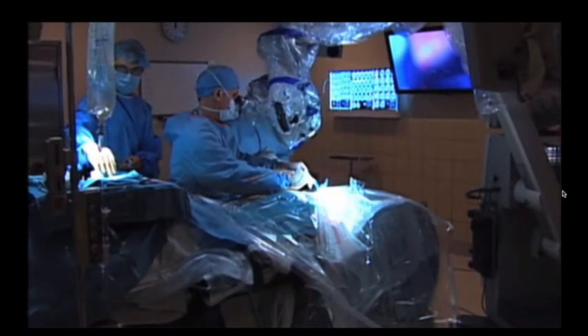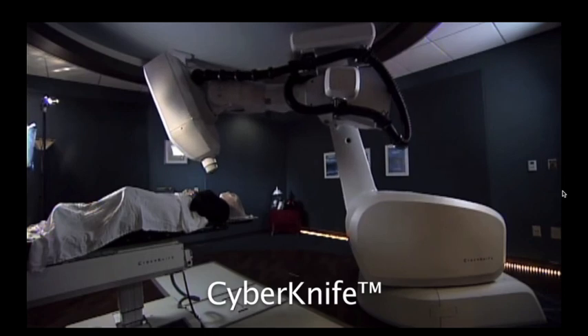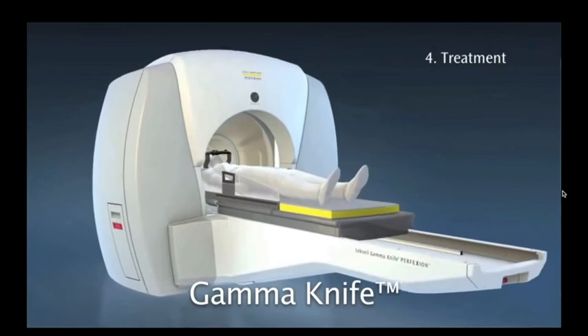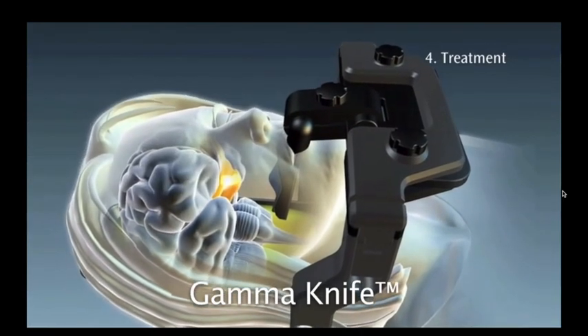If we do not achieve a surgical cure with acromegaly, the options for treatment include medications which can help to control hormone levels, and in addition to that, radiation therapy with CyberKnife and GammaKnife therapy, which is an exquisitely pinpoint treatment for brain tumors and pituitary tumors alike. The advantage of using CyberKnife or GammaKnife therapy is really a bullet-like approach to the tumor, sparing the rest of the brain tissue from radiation effect. Unfortunately, because the pituitary gland is such a small gland, when targeting the tumor that lies within it, we can sometimes knock out pituitary function.